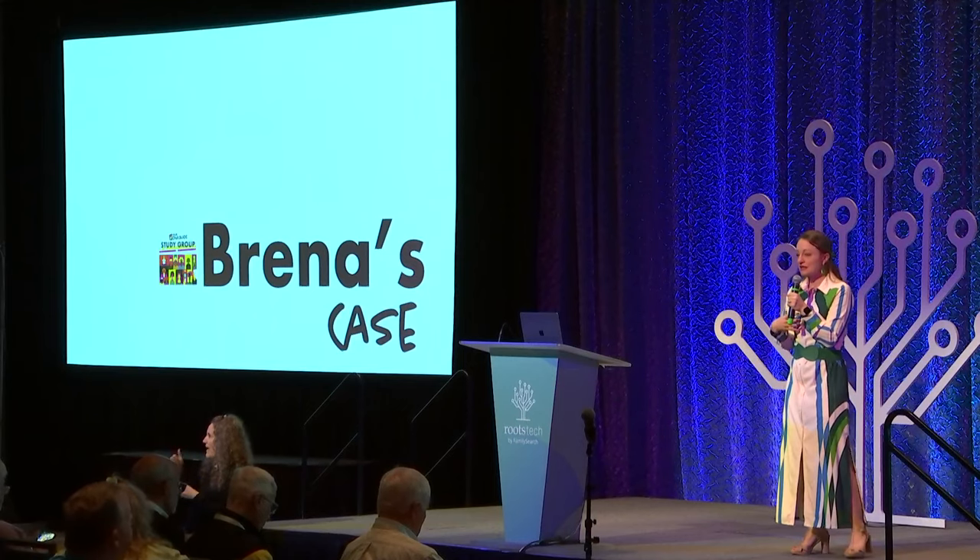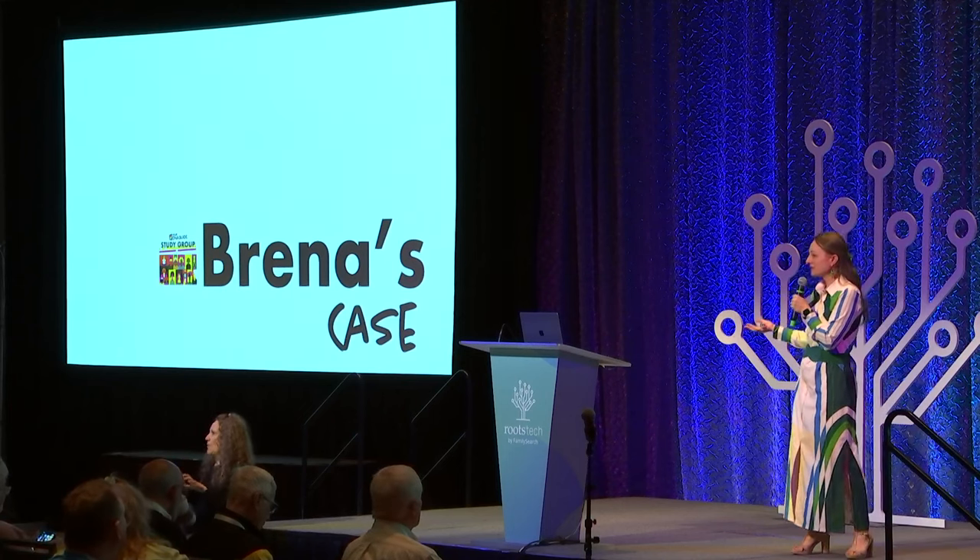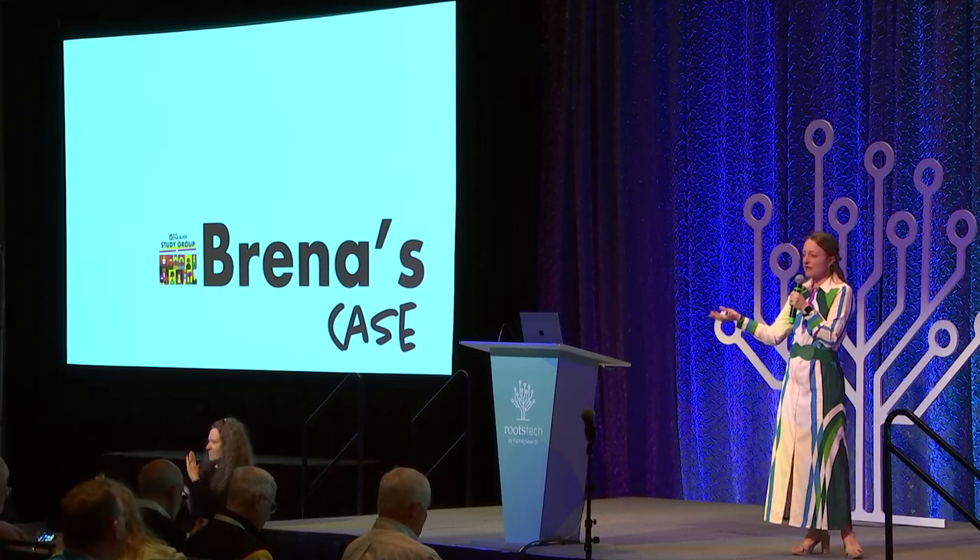I think there is rarely a case in your family history that can't take advantage of DNA testing. Today we will be working with Brenna's case study. Brenna is a member of the Your DNA Guide study group, and last month as part of study group we did what we call a dive — people can submit their cases and I work them live. I asked Brenna if we could share it with you today, so thank you to Brenna. Let's solve her case.